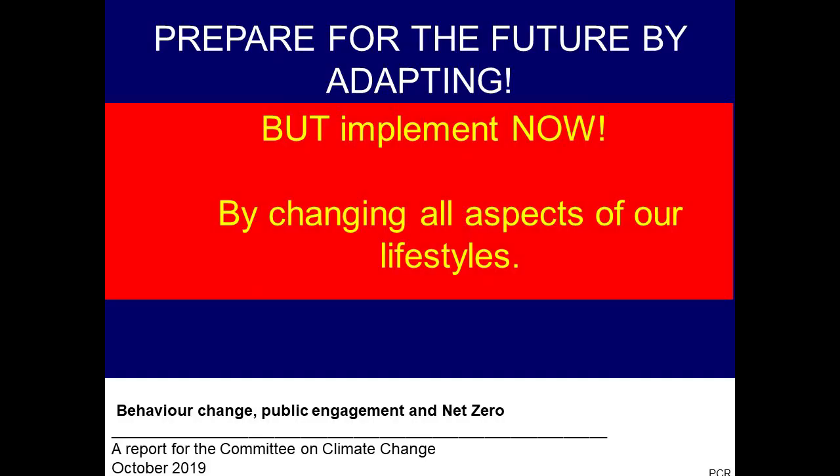Prepare for the future. Adapt as much as we can by changing every single thing that we do. It's much cheaper to take action now — Stern demonstrated this in 2006.